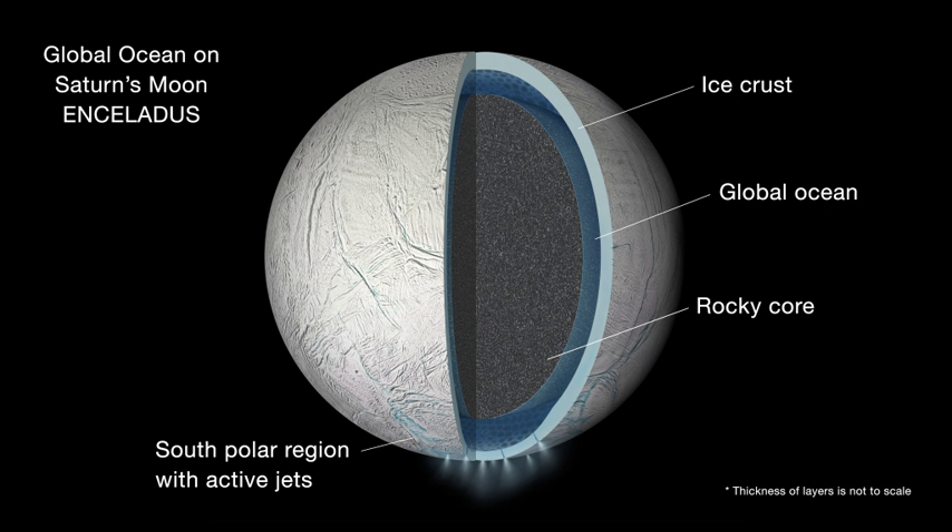The Explorer of Enceladus and Titan orbiter was first proposed in 2017 as a medium-class mission led by the European Space Agency in collaboration with NASA in response to ESA's M5 Cosmic Vision Programme. Both Enceladus and Titan harbour subsurface oceans that are prime environments in which to investigate the conditions for the emergence of life and the habitability potential of ocean worlds, as well as the origin and evolution of unique complex planetary systems.